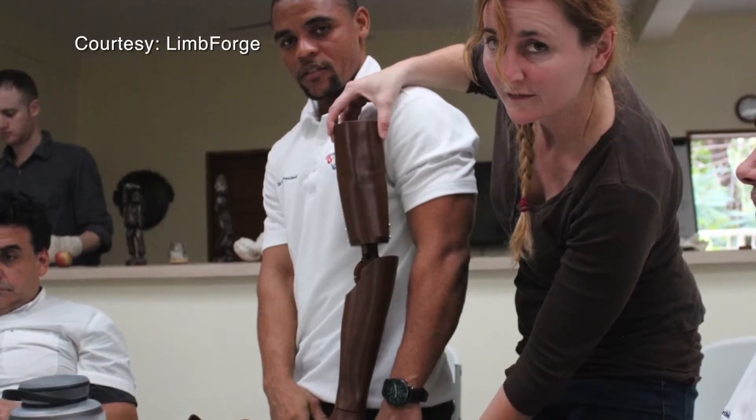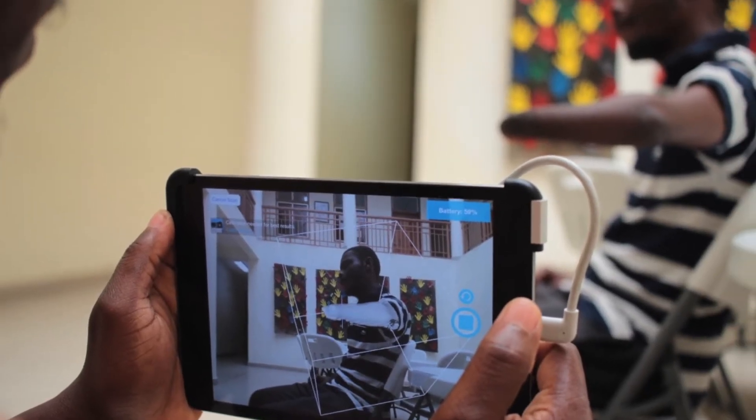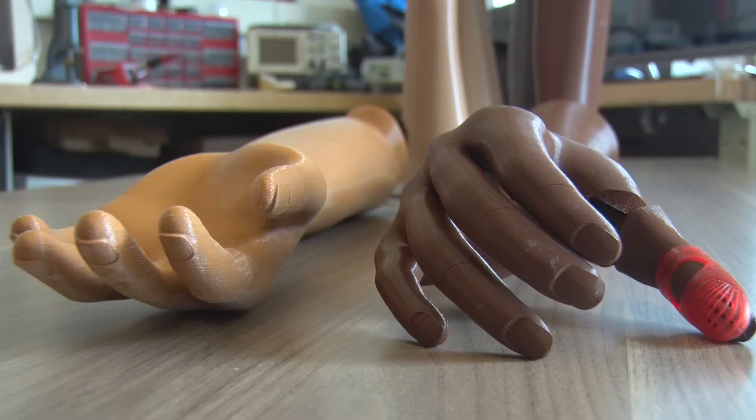Throughout the world there is a staggering unmet need for prosthetic care. Limforge is hoping to do something to address that need. We are a non-profit organization and what we do is we leverage 3D technologies to create prosthetics for people in need.